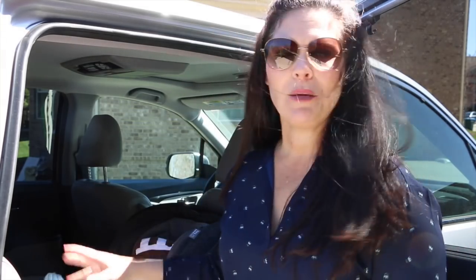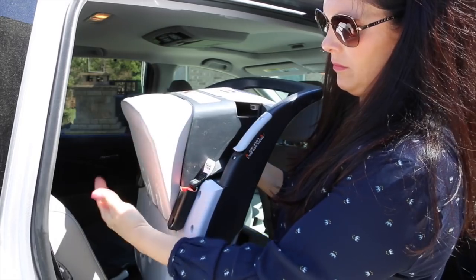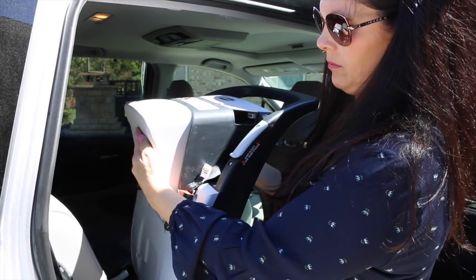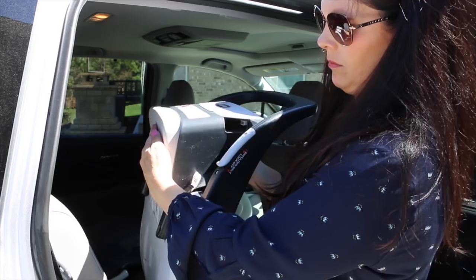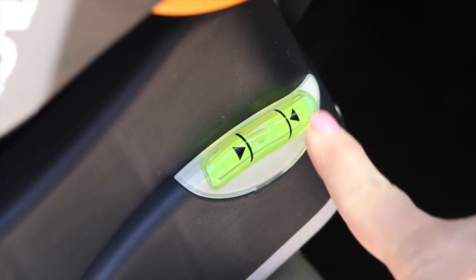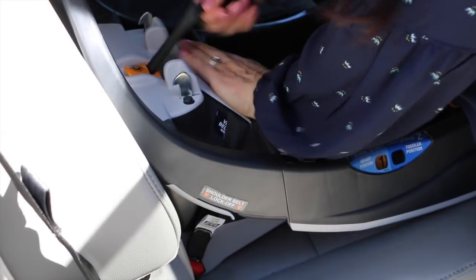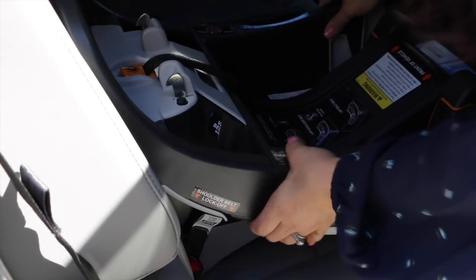The infant position keeps the infant more reclined just like newborns need, and when you transfer it to stage two — which is as easy as just flipping a piece in the base — it keeps the toddler more upright so they can see out the window and see more things. The Fit 2 also has a recline sure leveling foot to help achieve the proper base angle. The two ride-right bubble levels clearly indicate base angle, and it also has a super cinch latch tightener which helps achieve a tight and secure fit with a fraction of the effort.